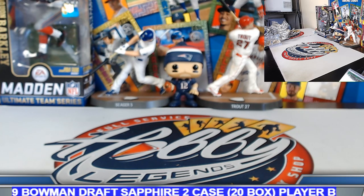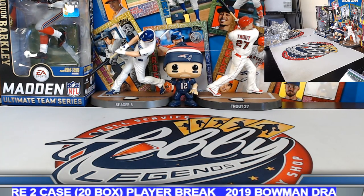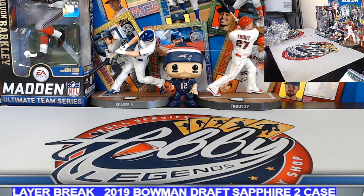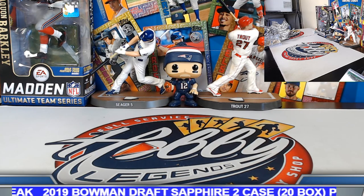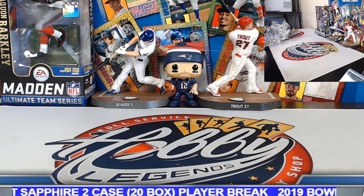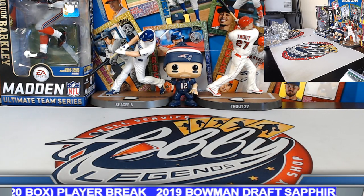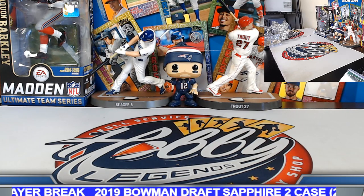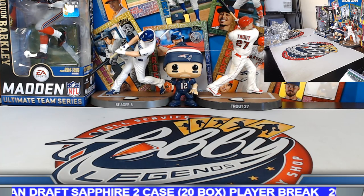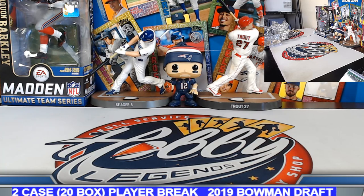Alright guys and gals — that is going to get us to the end of this one. Just another reminder: Bowman Draft two-case player break ends Sunday. Two-case Bowman's Best ends tonight. I'll put the eBay store link down at the bottom — do check them out. Plenty going on — lots of team break action coming up, some mixer action. We do have some new releases next week as well: baseball, football, and basketball.